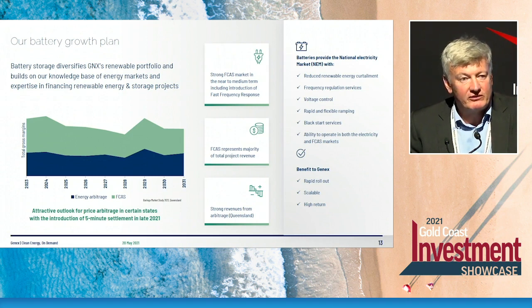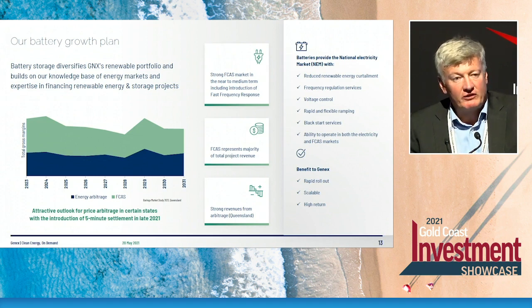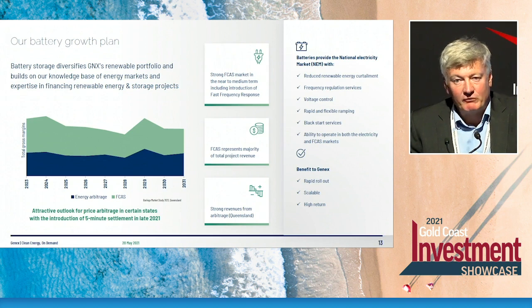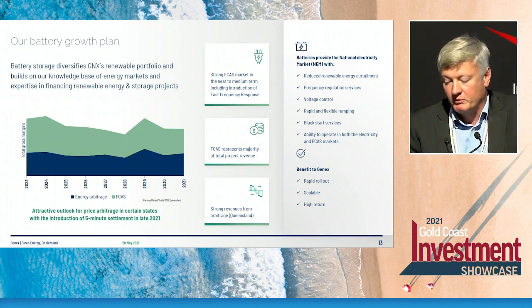The green colour depicts what's called FCAS — Frequency Control Ancillary Services — a payment made by the energy market operator for generators that can keep the grid in balance by providing energy when needed to stabilise the grid. We estimate that over the next 10 years that will contribute around 50% of the revenue for our battery portfolio. I do note that the batteries built by Tesla in South Australia paid themselves off within 18 months from FCAS revenues alone. So I believe the forecasts prepared by our bank's market consultant are conservative, and any upside will be cream for our shareholders.